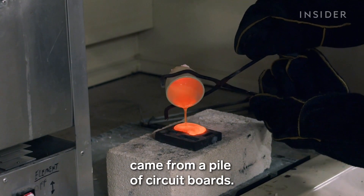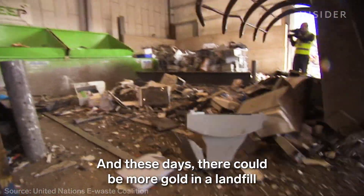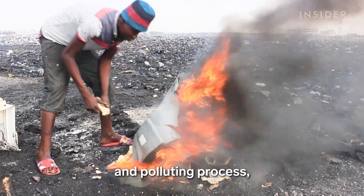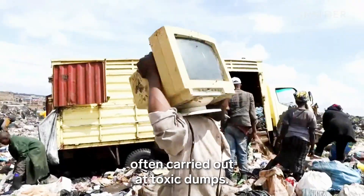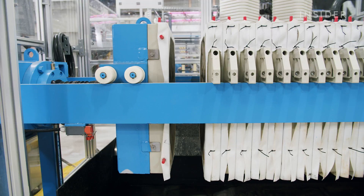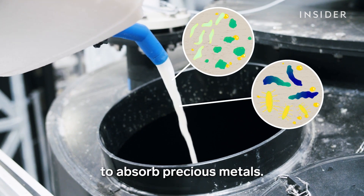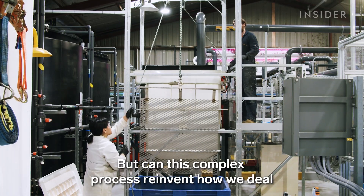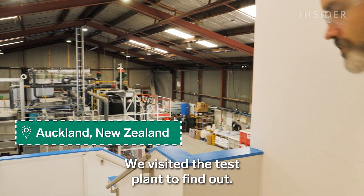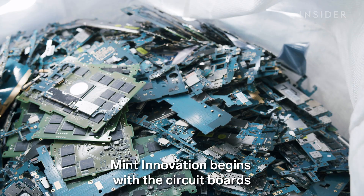This liquid gold came from a pile of circuit boards. These days there could be more gold in a landfill than in a mine, but extracting it is an expensive and polluting process often carried out at toxic dumps. Now a New Zealand startup has found a cleaner and safer way to do that, and its secret ingredient comes from nature — microscopic organisms that evolved to absorb precious metals. But can this complex process reinvent how we deal with the world's fastest-growing waste stream? We visited the test plant to find out.